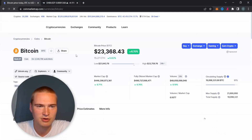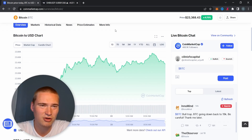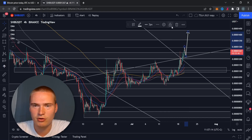Bitcoin is at around 23,300, kind of ranging between 23k and 24k. I think we'll reach 24k too. So the main thing with Shiba right now is I think we'll take that break-retest.